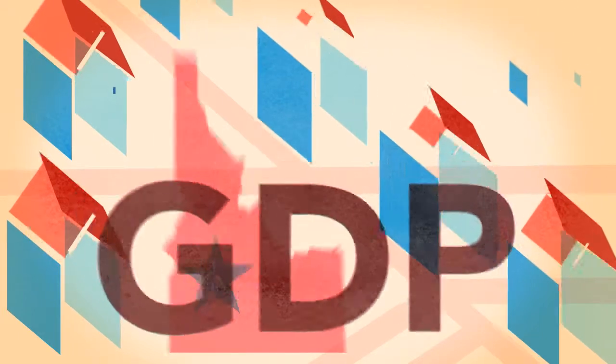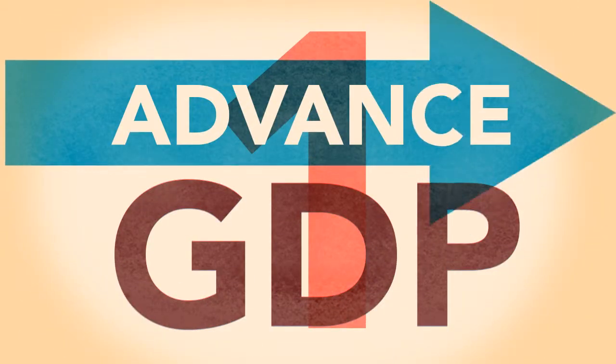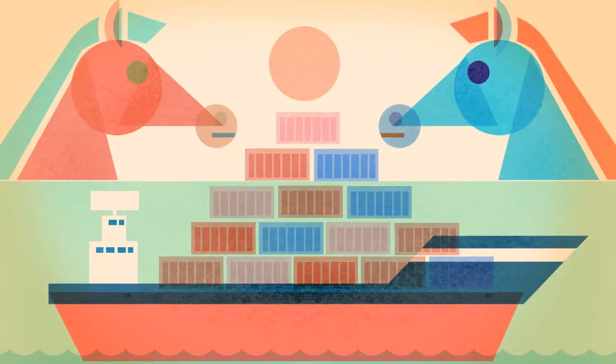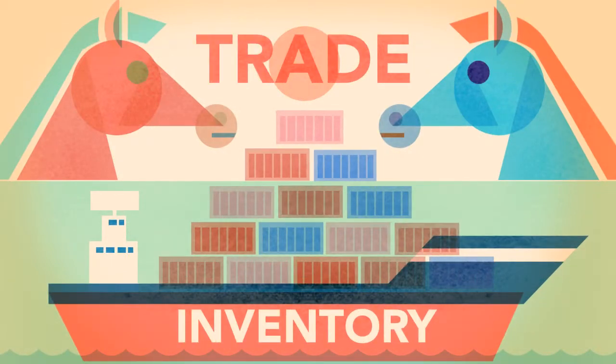To correct for those mistakes, the government issues three separate versions of the GDP. The first one is called advanced GDP. It almost always gets the biggest revisions — it doesn't include a lot of trade or inventory, so it's pretty much a rough guess.